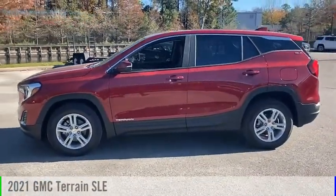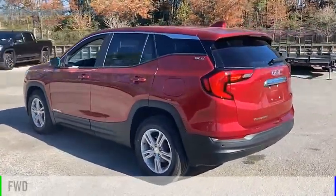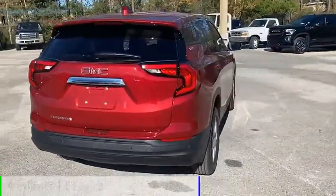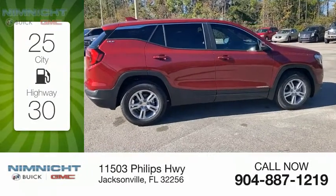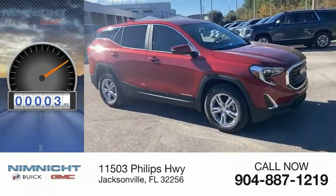Take a ride in the 2021 Terrain. This vehicle is powered by a front-wheel drive four-cylinder 1.5-liter engine. Great fuel efficiency saves you money by requiring fewer trips to the gas station. This vehicle has less than 100 miles.